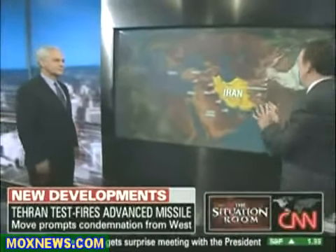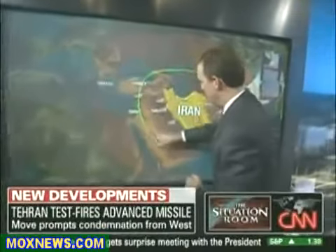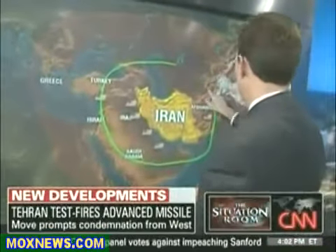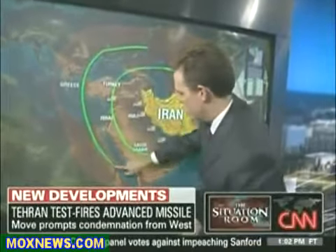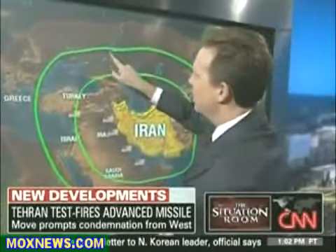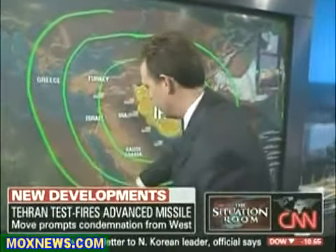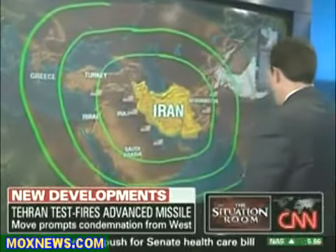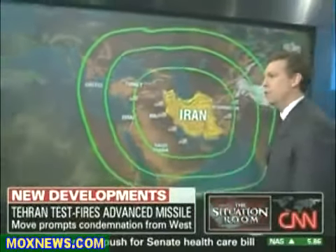Let's talk about the range. We know that the Iranians so far have missile capability that can go roughly 400 miles from where they're located. They have missile capability that they've tested that can go about 800 miles from Iran. This latest one, we think, can go about 1,200 miles — 2,000 kilometers from Iran. Joe, what does that mean as far as the range of this weapon and the concern for the U.S. and its allies?